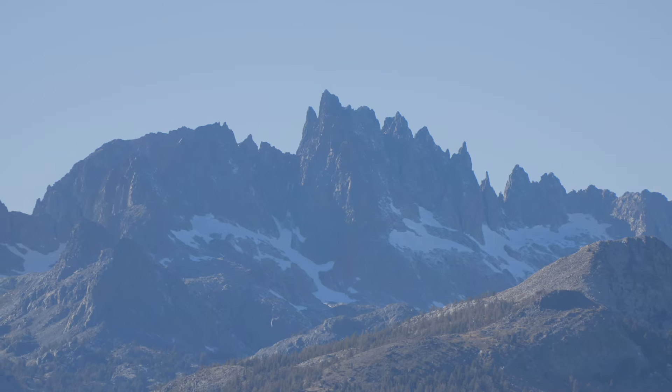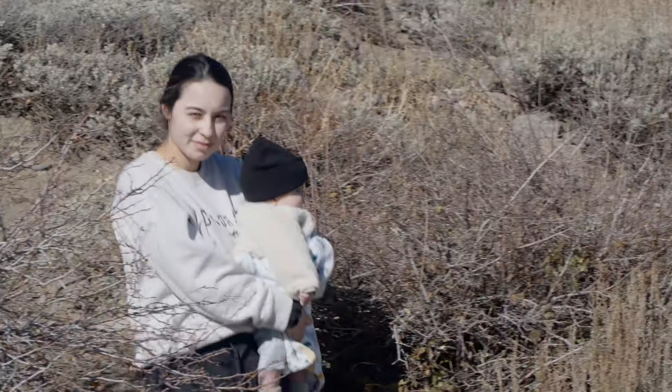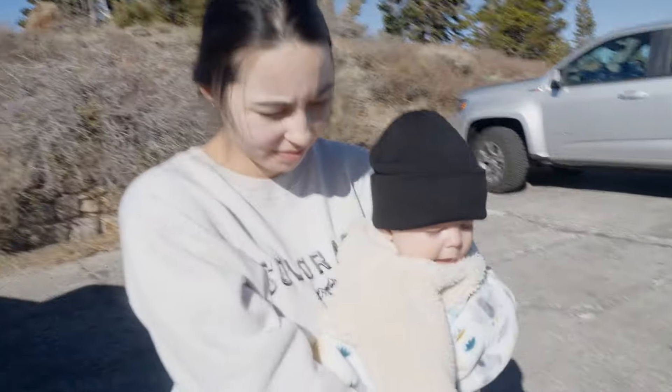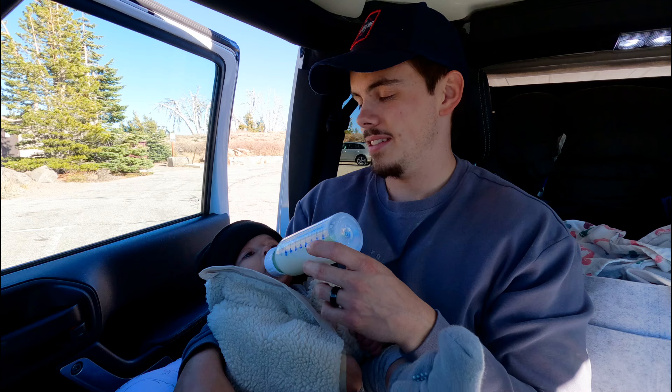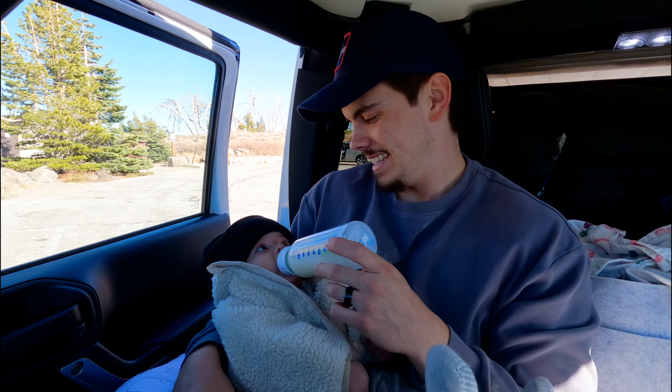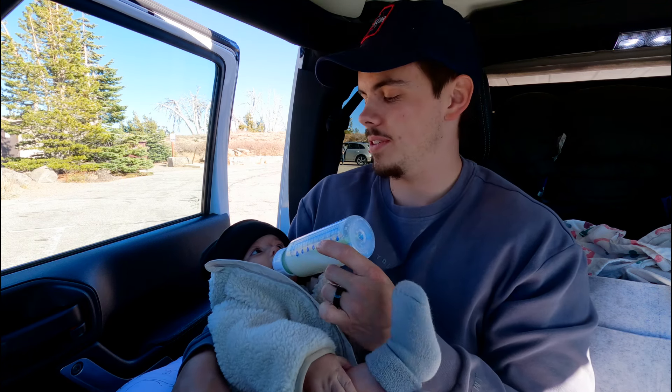Bad news: the road to Rainbow Falls is closed for the winter, and I was really looking forward to going there, so we'll have to make that a priority next trip. But the good news is it led us to a place with a really nice view — you've got Mammoth Mountain over there, so it wasn't all for nothing. We're gonna head back to Mammoth, maybe check out the hot springs or do a little hike if we've got the energy. The baby is all bundled up — say hello! He's doing a great job eating on the go and sleeping on the drives. He only wants to be outside.